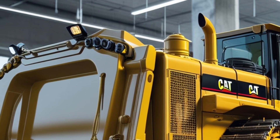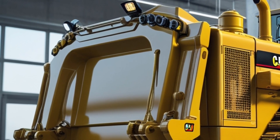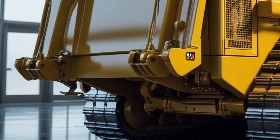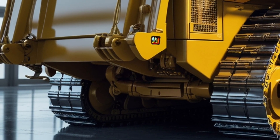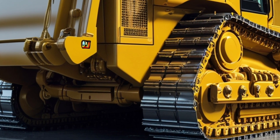It brings a new era of intelligent earth moving where performance, comfort, and control converge. It's not just a bulldozer — it's the next benchmark in heavy equipment. Caterpillar continues to evolve, and the D10 is proof that even legends can be re-engineered for the future.